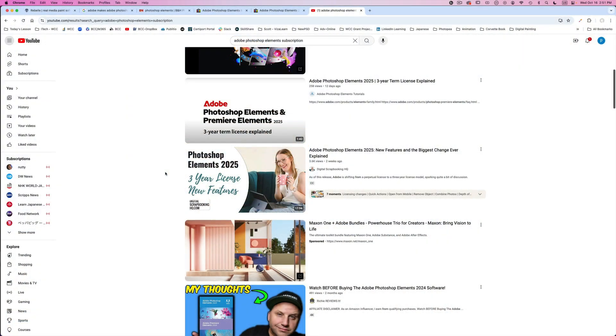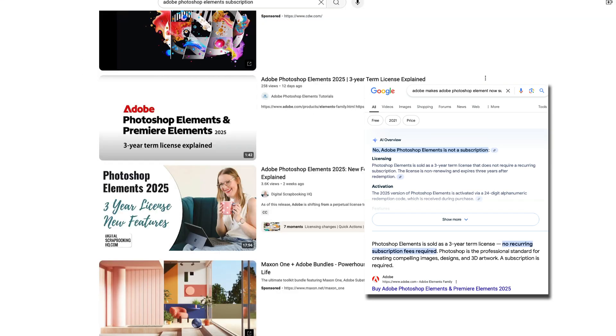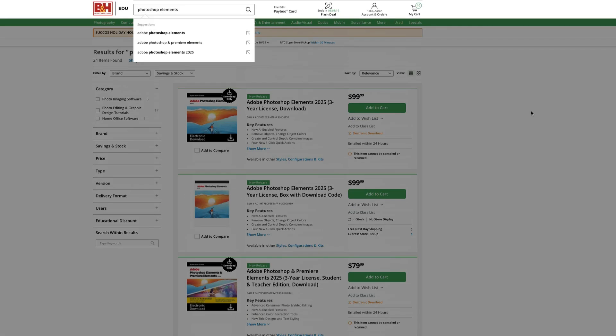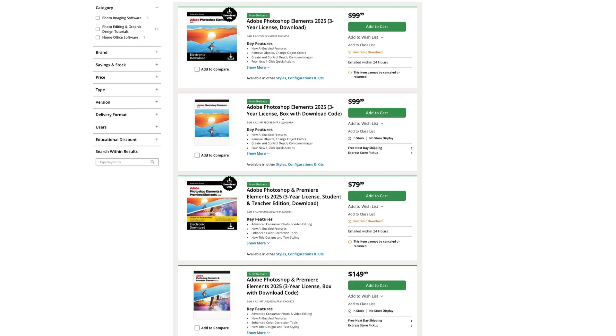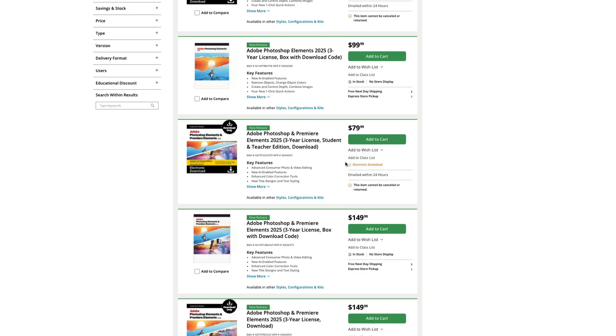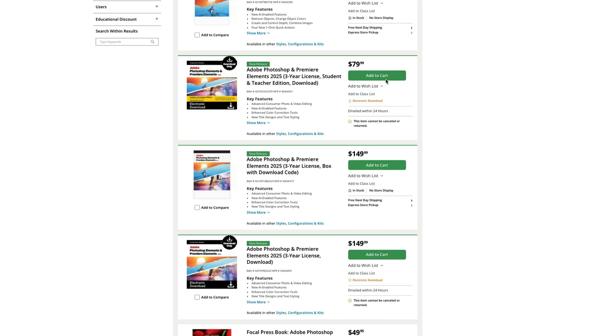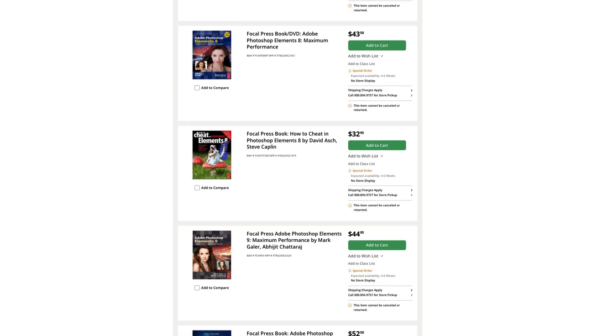Right here it says Photoshop Elements 2025, and it is now a three-year license. They say you won't have automatic renewal. Looking on B&H, everything is three-year license. I see $79 for the teacher/student edition and $100 for the other, but I'm not seeing discs anymore — it appears they've pulled the discs.